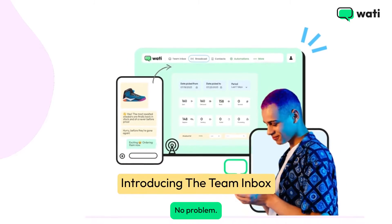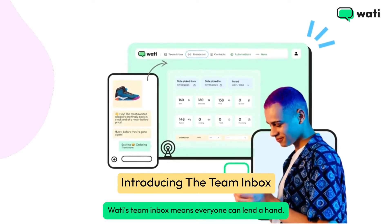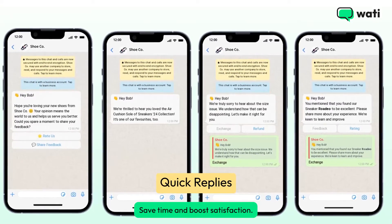Juggling chats? No problem. Wati's team inbox means everyone can lend a hand. Keep replies quick and helpful with templates. Save time and boost satisfaction.